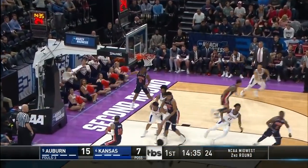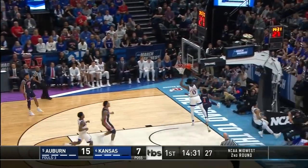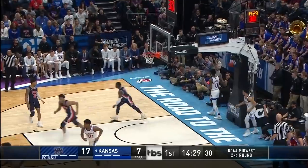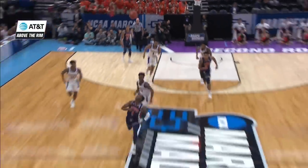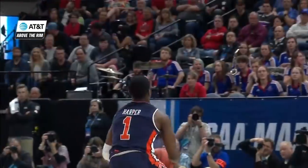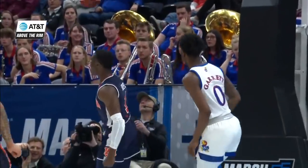Lawson going right to the hoop, he slips a little bit, and Okiki with the block. Up ahead — Harper! Oh! One hand! For one of the best plays of the game so far. Unbelievable dunk by Jared Harper there.